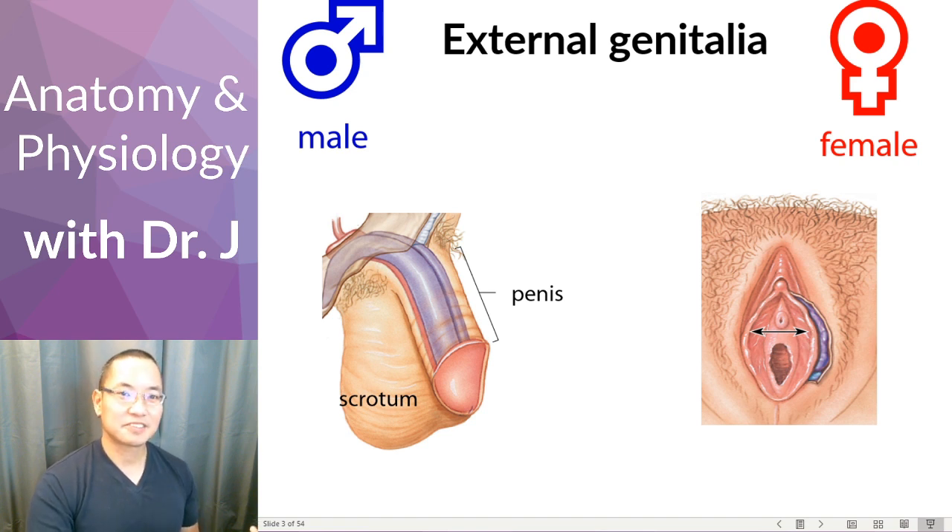Now the female external genitalia — here we have the mons pubis, sometimes called the mons venus or pubic mound. It's actually a little cushion of adipose tissue, and interestingly, why do you have that fat pad? Well, if a woman is pregnant, it also provides a little insulation for the head of the baby as it's in the womb.